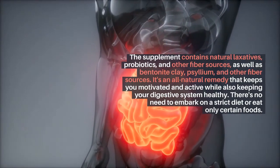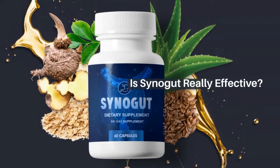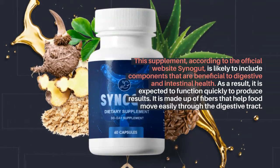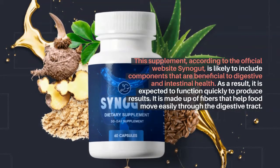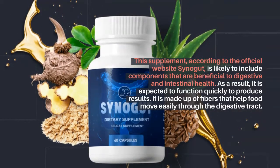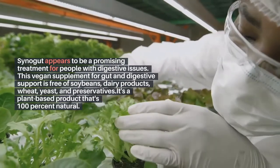There's no need to embark on a strict diet or eat only certain foods. Is Synogut really effective? According to the official Synogut website, this supplement is likely to include components that are beneficial to digestive and intestinal health, and is expected to function quickly to produce results. It is made up of fibers that help food move easily through the digestive tract. Synogut appears to be a promising treatment for people with digestive issues.